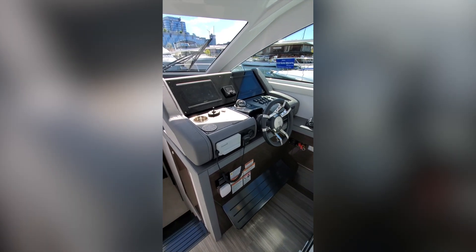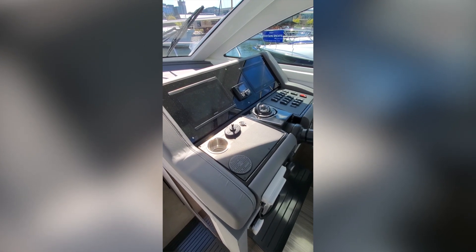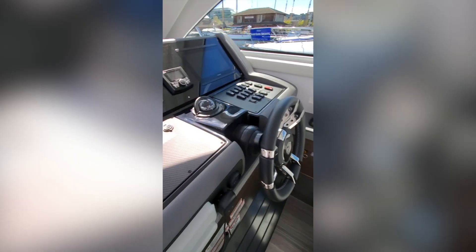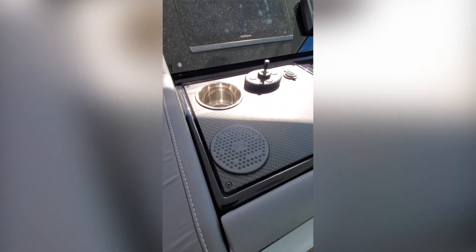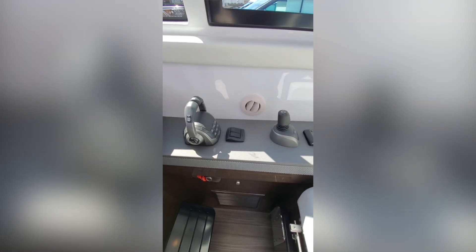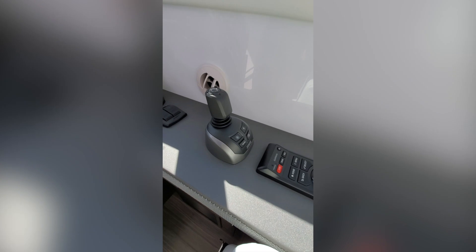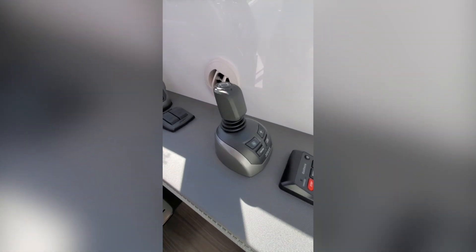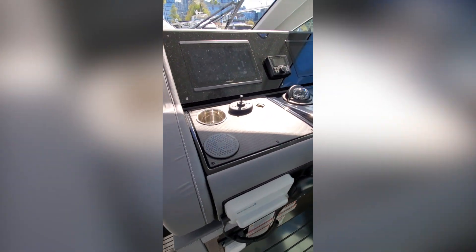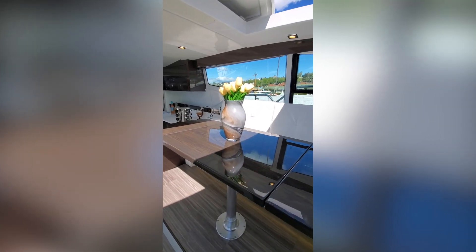The helm station has been really redesigned and is very attractive with the Garmin glass cockpit, with all controls easily at hand. There's another cell phone charging station, which is a nice touch. All the latest features are incorporated including Volvo joystick, steering, docking, and DPS. This is a very well laid out helm station, keeping everybody on one level for one conversation.